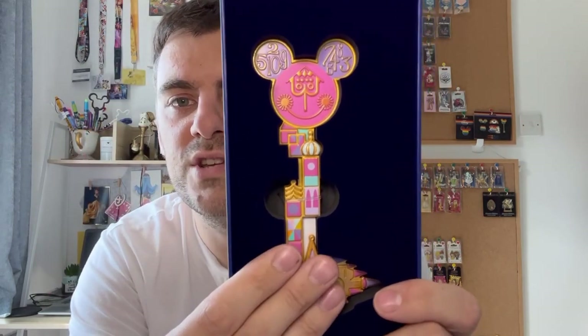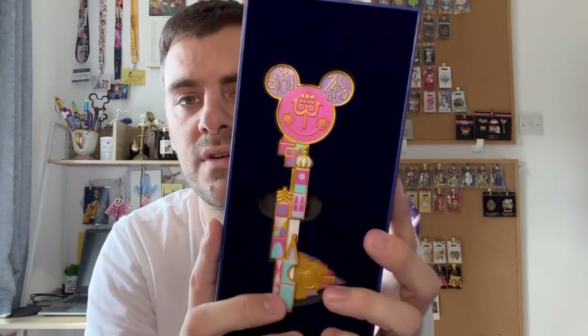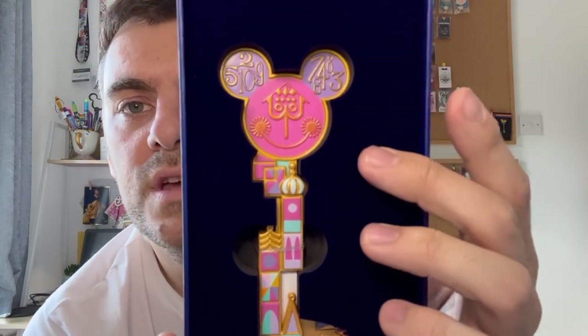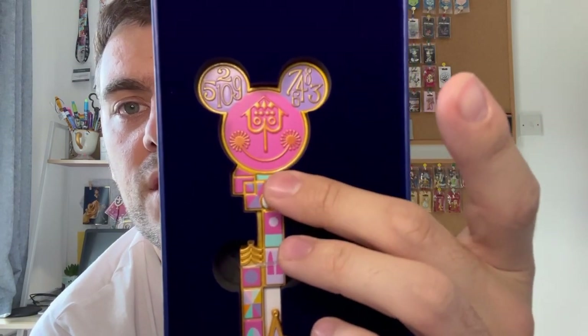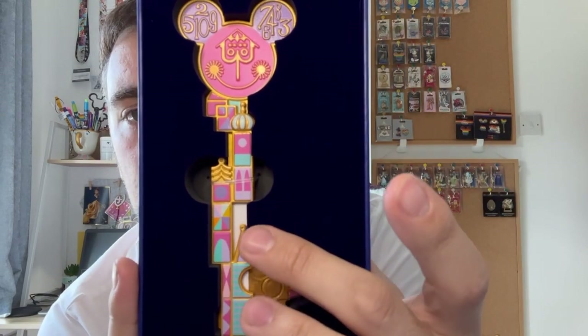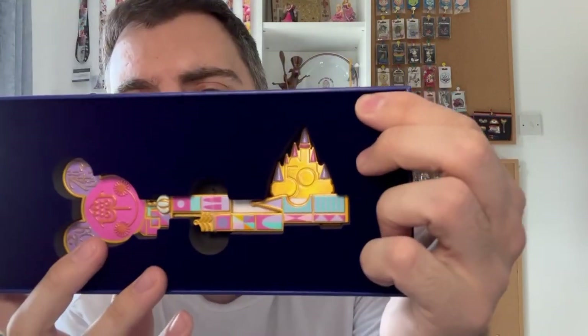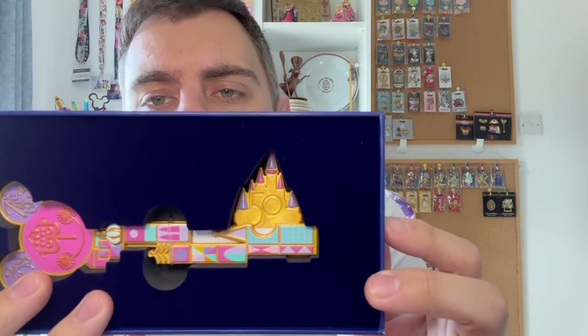And then this is the It's a Small World key itself, which I love. The quality on these keys is fab — really, really great. They're in a nice sturdy box with thick velvet padding, which I love. So the It's a Small World key has the iconic pastel colouring — you have the clock face with all the numbers in the ears, and all of the design going all the way down. Then in the key part it's always the castle, and this one has the 50 on it.